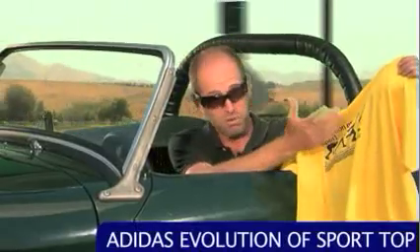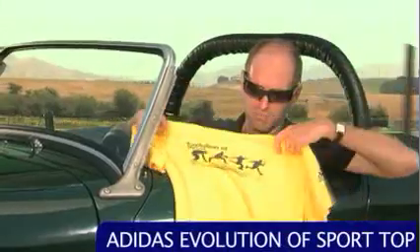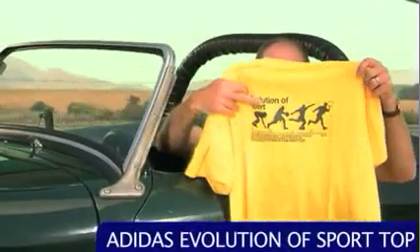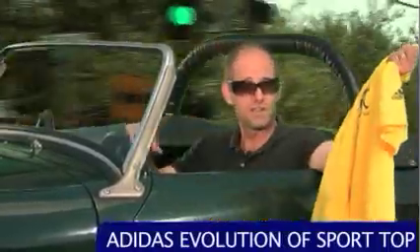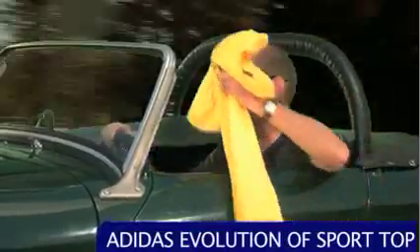Here's a fun graphic tee. This one they call the evolution of sport and it goes from an American football player to a basketball player, to a football player, soccer player, to a tennis player. Being from England I skipped the first two and went straight to C and D — we didn't really play those sports when I was growing up. That's in the yellow and comes in a variety of different colors. Really nice, and it's more of a cotton feel to it than the performance type fabric.